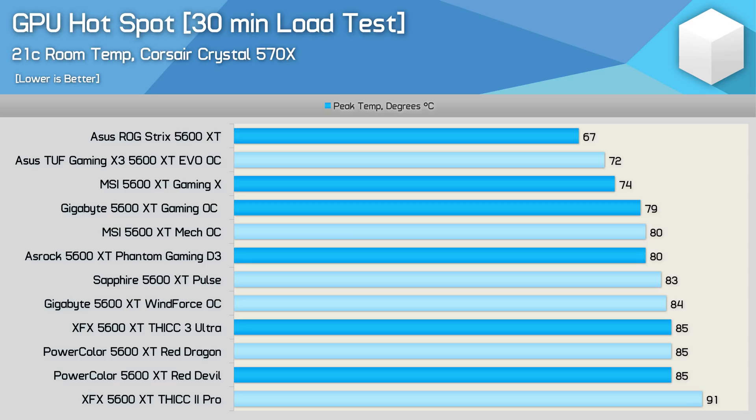Looking at out-of-the-box hotspot temperatures, the ASUS ROG Strix puts in the best result, peaking at just 67 degrees — quite remarkable. The ASUS cooler is clearly making excellent contact with the GPU die, and given the issues with the ASUS 5700 XT series, it's great to see they've put a lot of work into getting this right. The MSI Gaming X also performed very well at 74 degrees, and even the Gigabyte Gaming OC at 79 degrees is still very respectable. Hotspot temperatures really only start to climb with the XFX Thick 3 Ultra and PowerColor Red Devil.